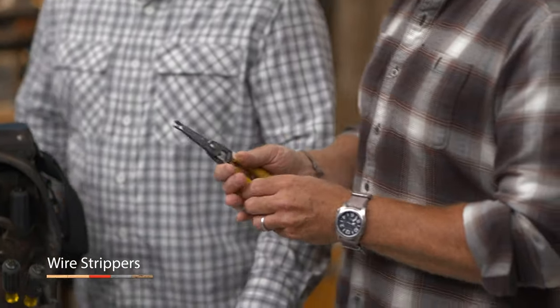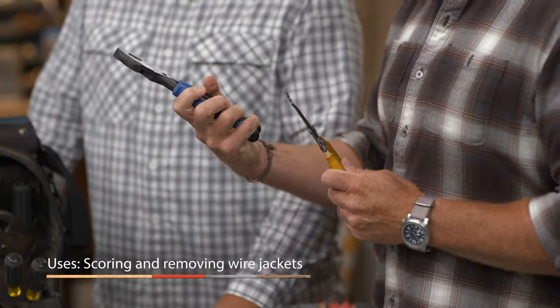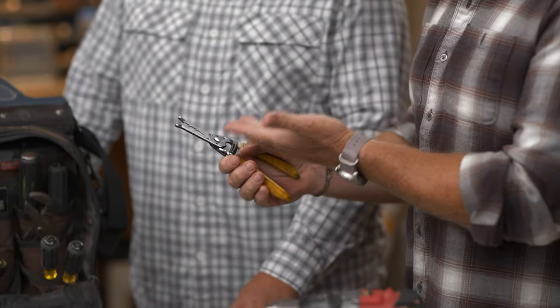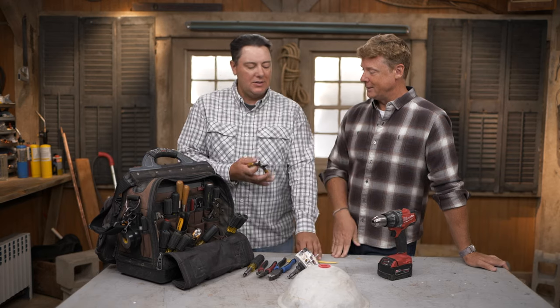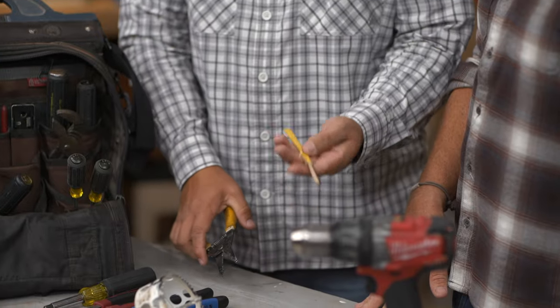Number four: wire strippers. Kevin admits he used to think they were cheating, but they really work. They have different gauges, and you can even strip the sheeting off the cable as well. It's just much faster with no damage to any of the conductors. Heath demonstrates: in milliseconds, the wire is ready to go.